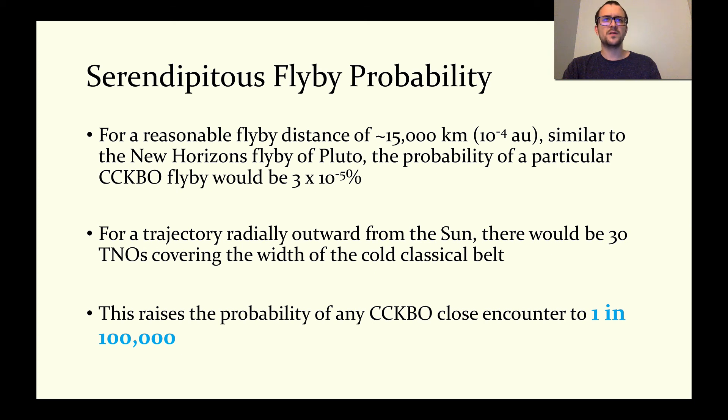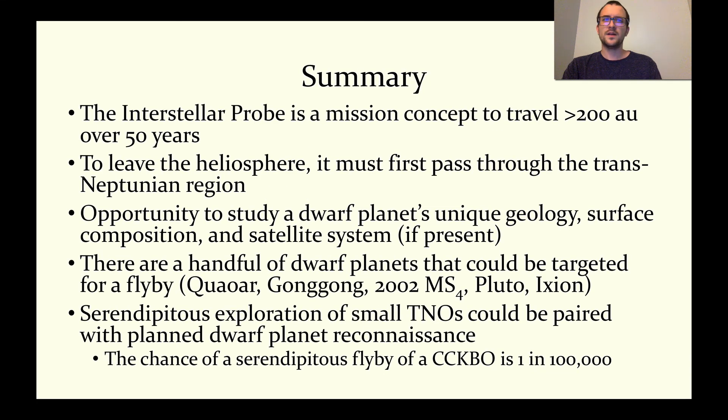While the probability of a serendipitous close encounter is low, plenty of opportunities should be present for remote observations, similar to those made by New Horizons, as an Interstellar Probe passes through the trans-Neptunian region. In summary, we expect the Interstellar Probe, a NASA heliophysics division mission concept, to be incredibly useful for the study of trans-Neptunian objects. Choosing a trajectory that would result in a close encounter with a TNO dwarf planet would make a significant contribution to the study of the surfaces, interiors, and even atmospheres of icy outer solar system worlds. There are additional flyby opportunities on any trajectory through the trans-Neptunian region, with a higher probability of serendipitously encountering a smaller TNO if the trajectory is along the ecliptic.